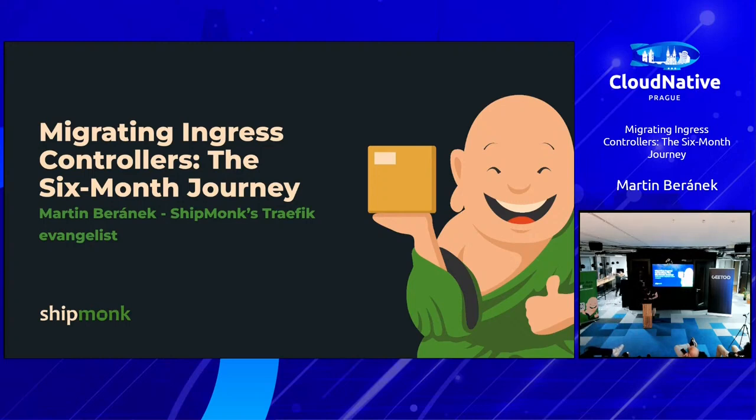Thanks for the introduction. My name is Martin. I am infrastructure lead, which is something like team lead for infra, and for the sake of this talk I nicknamed myself as a traffic evangelist. It's been a wonderful journey, so I thought we'd share the experience, the pain, the mishaps and the issues — because those are the ones you really can't run from.